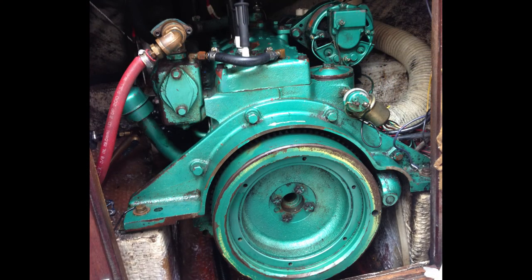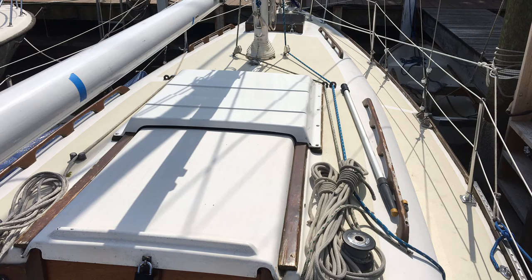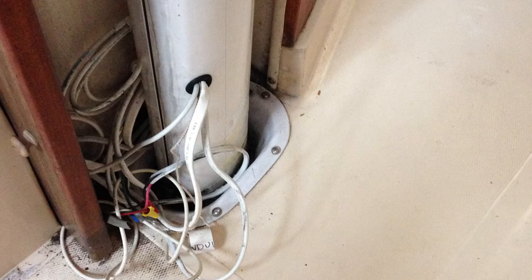Prior to purchasing the boat, I conducted my own survey. Although I normally recommend hiring a marine surveyor, my background and experience in maintaining and rebuilding an Allberg 30 gave me enough confidence to evaluate the boat's condition and identify areas of concern.